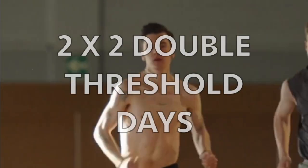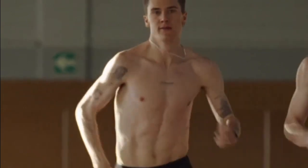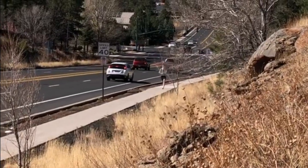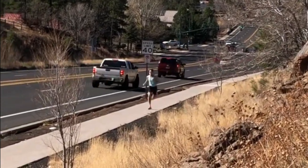Briefly, it consists of two double threshold days a week with an X element once a week, usually a more race-pace specific effort. In base phase, traditionally that is 200m hill reps. So an example training week of his would look something like this.